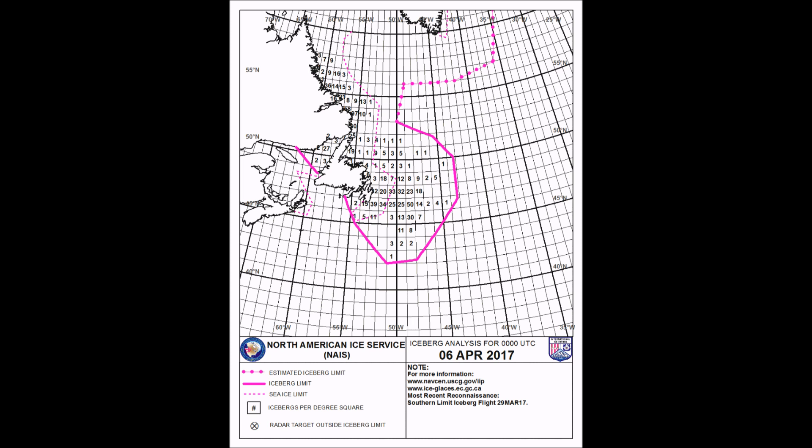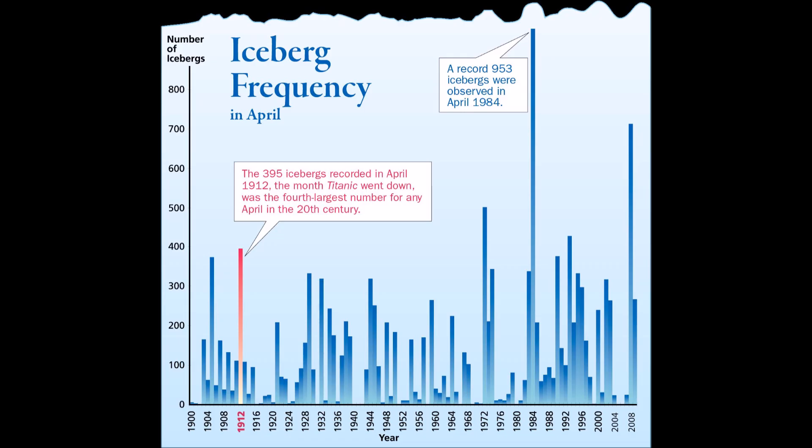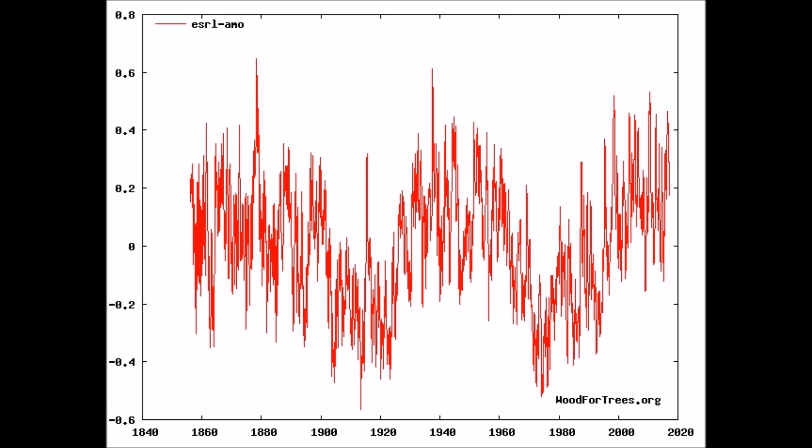The area in pink is where the icebergs are located, drifting a little further south. I anticipate one rolling up around New York City making local news. Looking back through 115 years of iceberg history — the Titanic year, 1912: 395 icebergs. Next highest level: 1972 — no global warming then; Buffalo froze during those years. 1984 — global warming wasn't even a coined phrase yet, but 953 icebergs. Then 2008. If we follow the Atlantic Multidecadal Oscillation's 60-year swing in temperatures, those high points line up with the chart when the Atlantic goes cool. What's startling is we're seeing this many icebergs just as we taper off the peak of the warming.